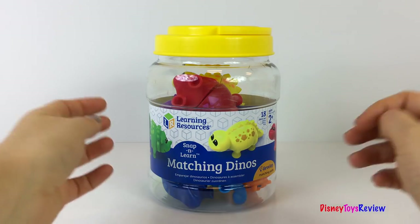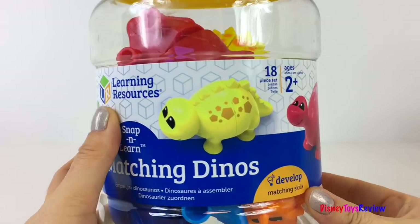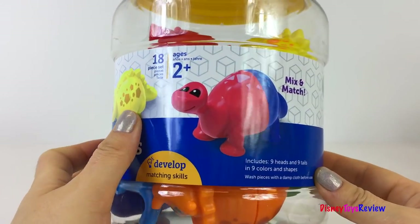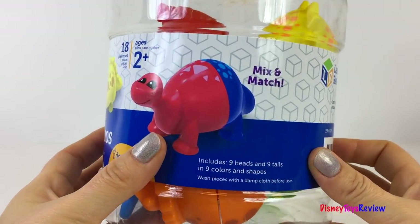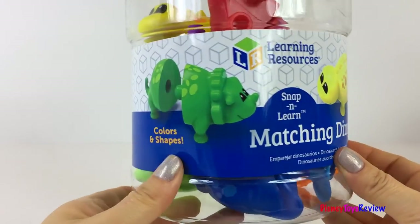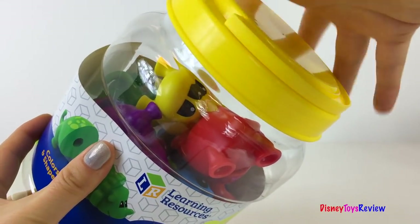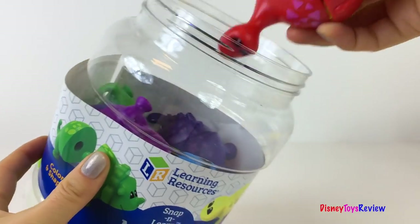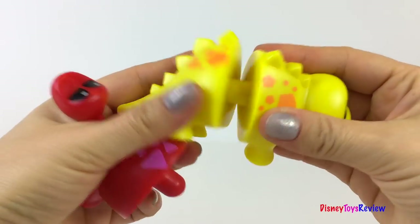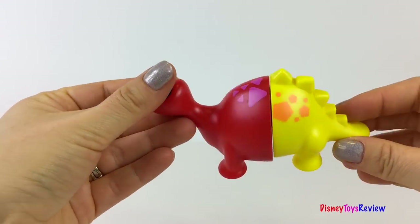We have the Snap and Learn Matching Dinos. These cute little bodies come in different colors and shapes to develop your little one's matching skills. We can mix and match the nine heads and nine tails in nine colors and shapes. Let's try this out! Super fun!